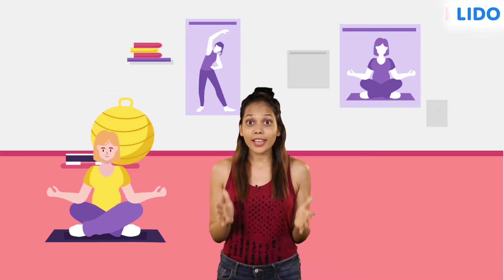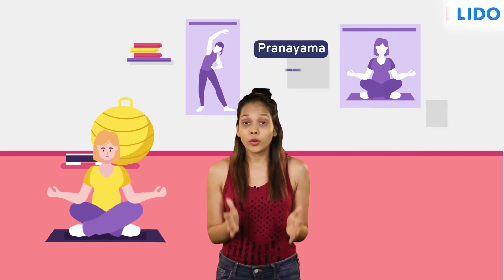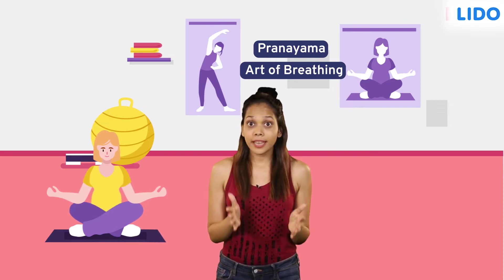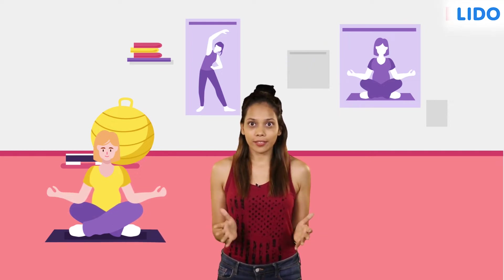Hi guys, I just returned from my yoga class. Today's session was dedicated to pranayama, which is the art of breathing. Pranayama helps increase the oxygen supply to the blood and the brain. Come on, let's try it together.